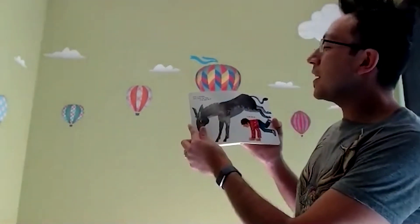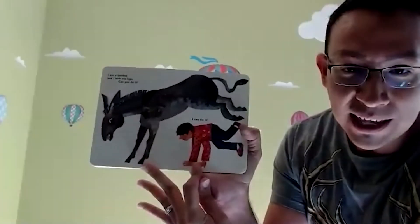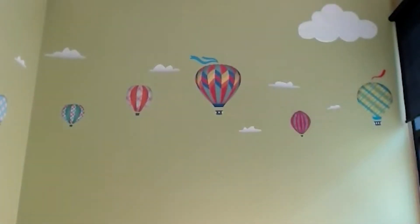I am a donkey and I kick my legs. Can you do it? See how the boy's doing it? He's putting his hands on the floor and then kicking up. I'm going to try. You try too. I did it, but I don't know if he saw my feet.